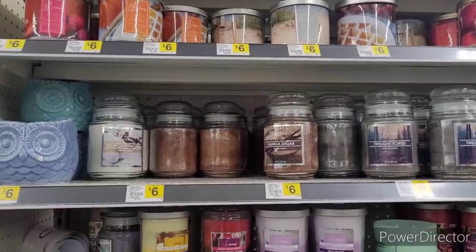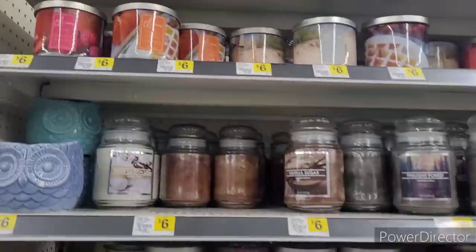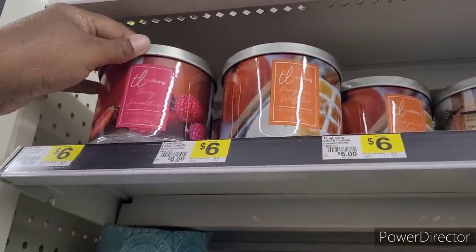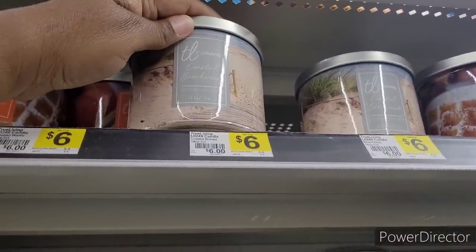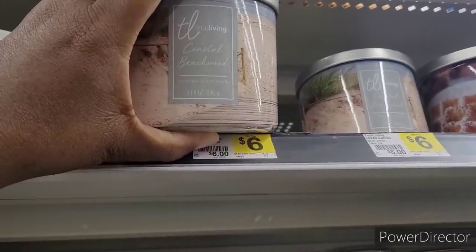We're over here in the home section with their candles. Pumpkin Waffles, Berry Smoothie. And as you can see that's $6. Coastal Beachwood.